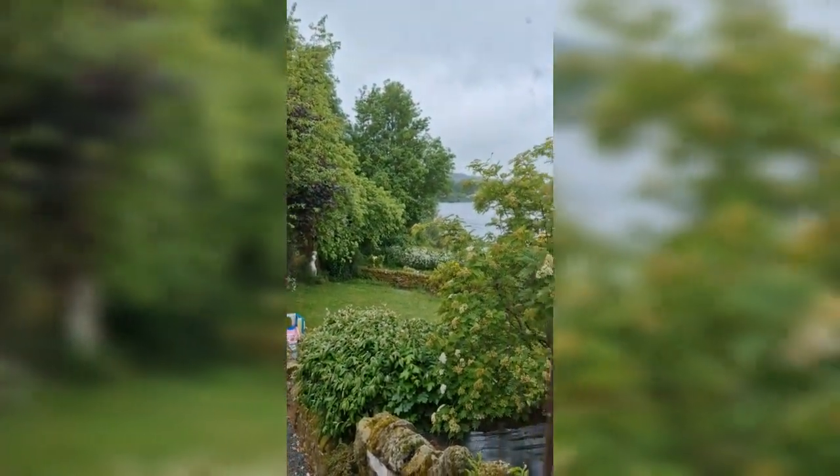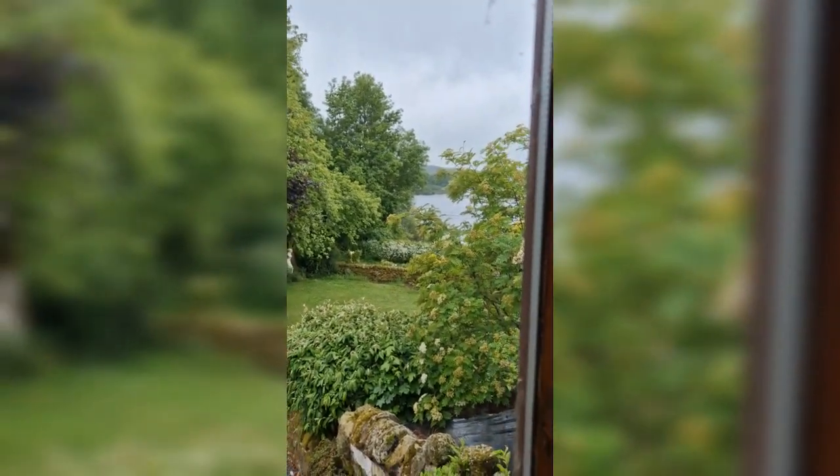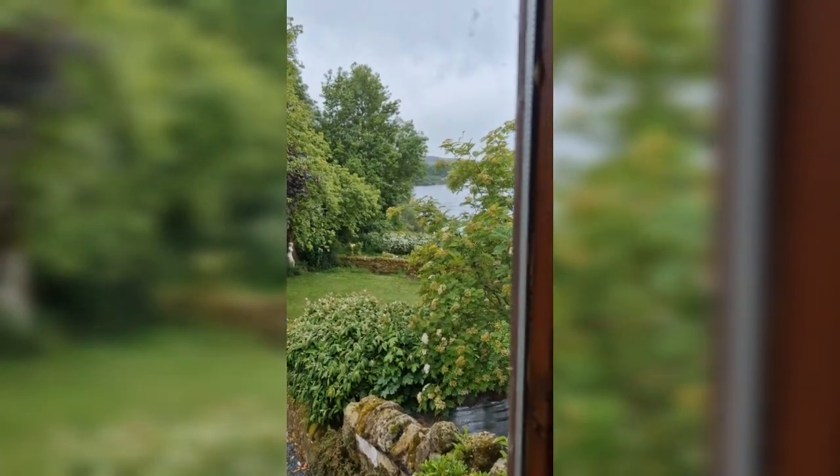I'll finish off with the view out of this window — it's been raining a little bit but look at that view over the reservoir. Really nice. So yeah, thank you for having us at the Secret Hideaway — we're off now!